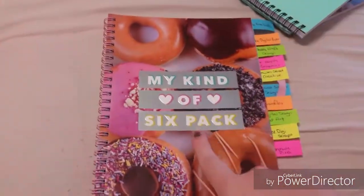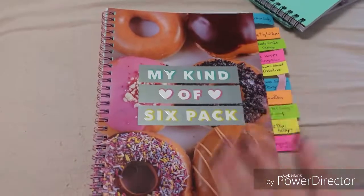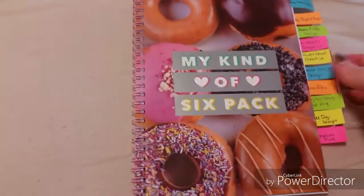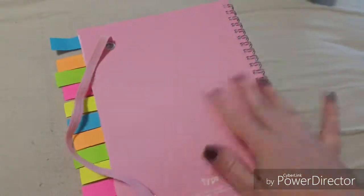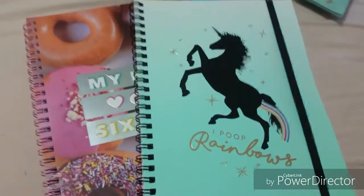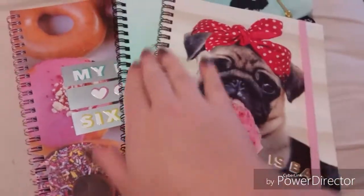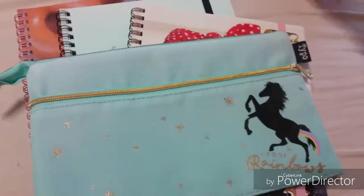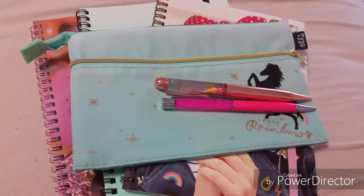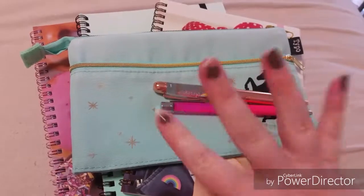And then I got this one — my kind of six pack — which is just all the donuts. You can see I've already started using it. All three of them have this little pocket pouch there. I've already started using this one too, and this one is just pink on the back. So that is it — the three notebooks, the pencil case, and the two pens. I hope you enjoyed this mini video. I will see you guys later. Bye!